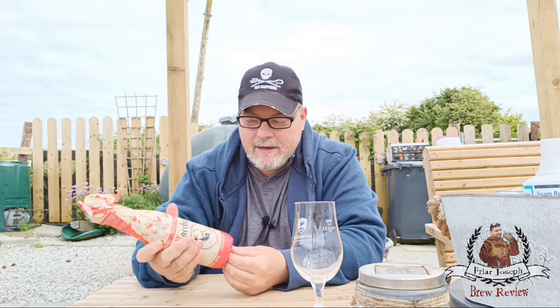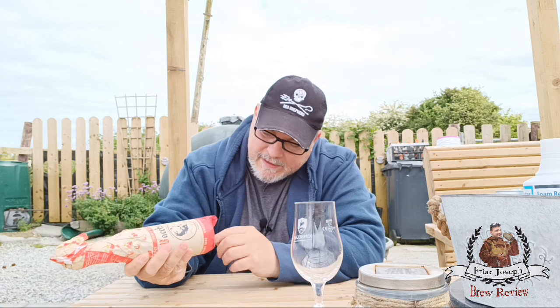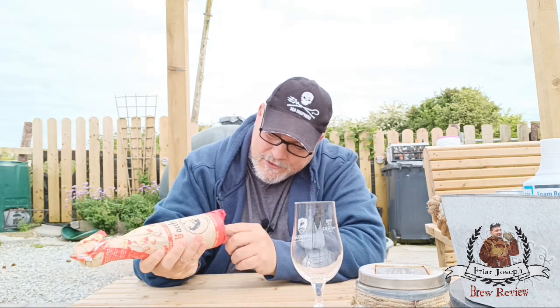So here I'm looking at Bacchus, a cherry beer — never had it before. It's 5.8 percent ABV. Like I said, I've seen it in my travels.